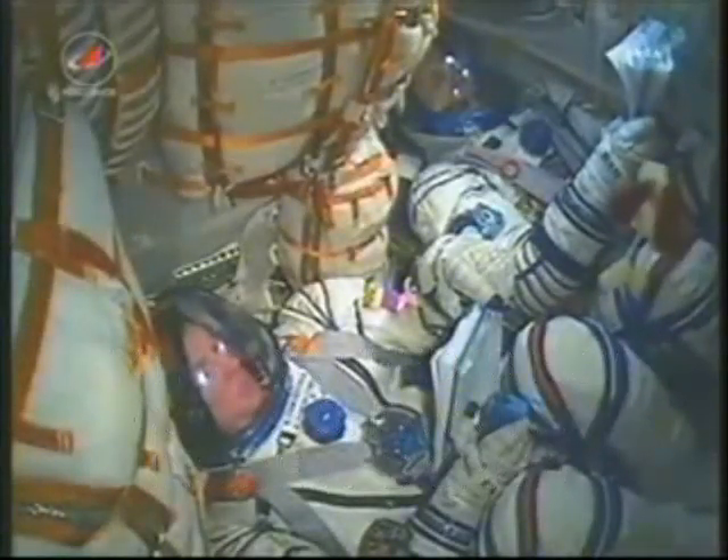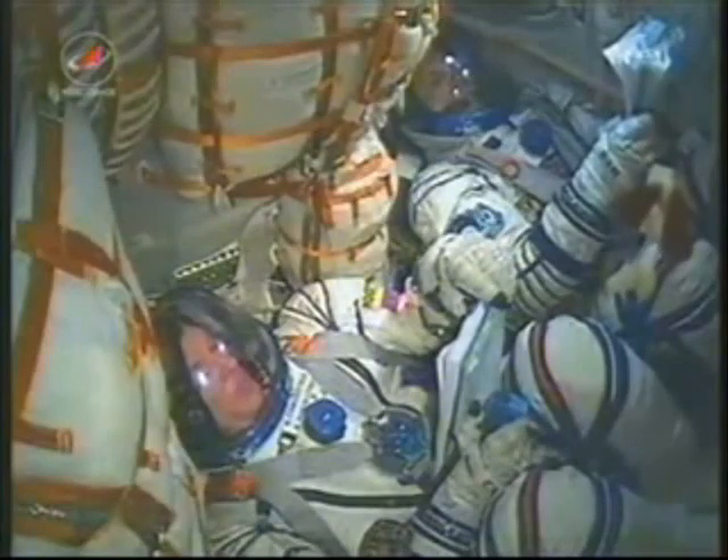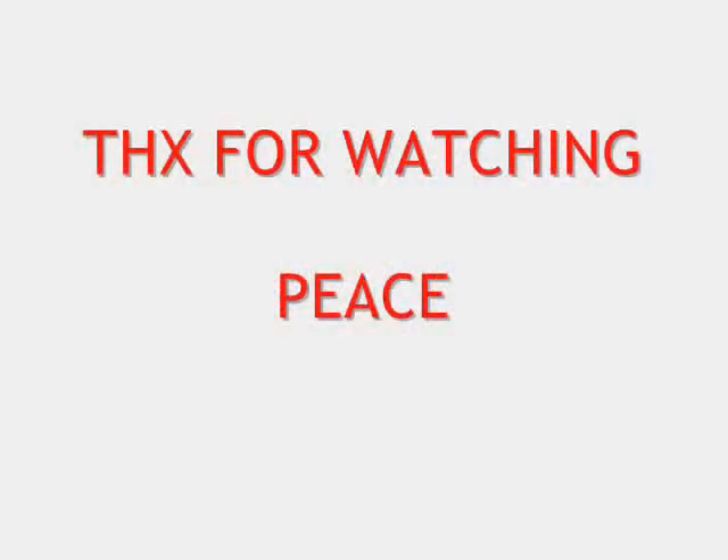140 seconds in flight. You can hear inside the capsule as the crew is making their way into orbit. Again, you can see here on the bottom of the screen.